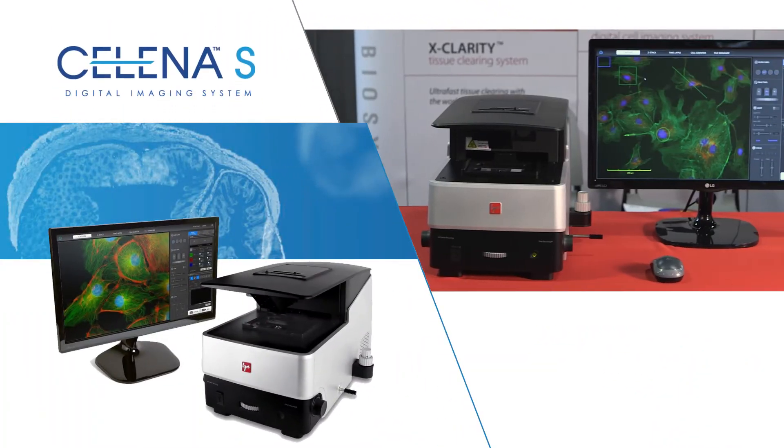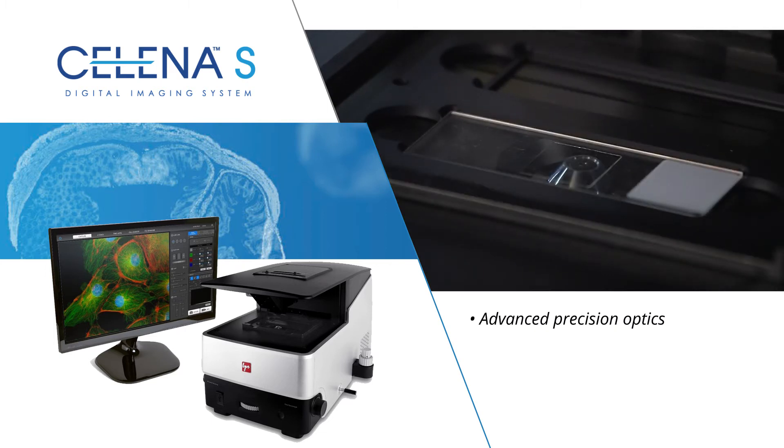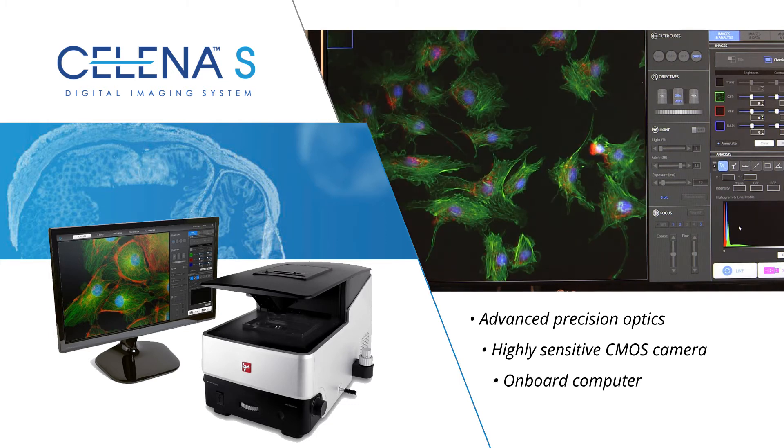Today, I would like to introduce to you our new digital imaging system, SELENA-S. The SELENA-S is a compact but very comprehensive and powerful epifluorescence digital imaging system that integrates advanced precision optics, a highly sensitive scientific-grade CMOS camera, and an onboard computer with image analysis software.